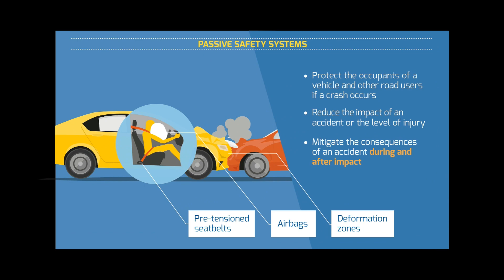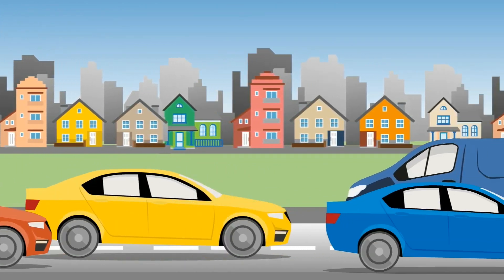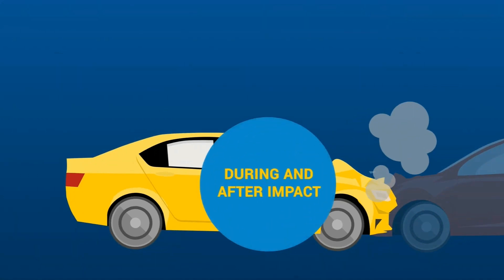Passive safety systems protect the occupants of a vehicle and other road users if a crash occurs; they do this by reducing the impact of an accident or the level of injury. In other words, passive safety technology is all about mitigating the consequences of an accident during and after impact, as from the moment that first contact is made. Sometimes these measures are referred to as secondary safety technology.